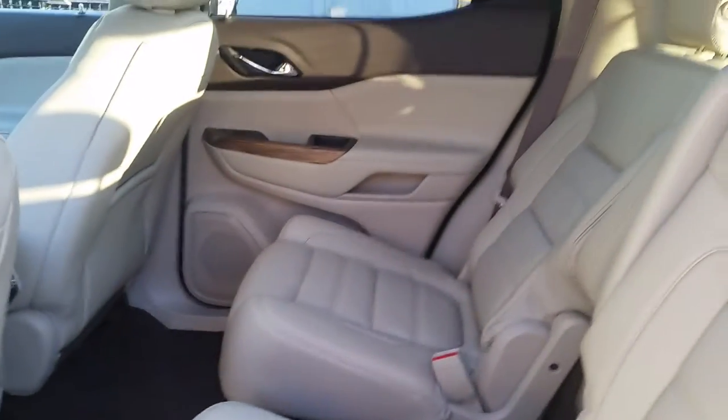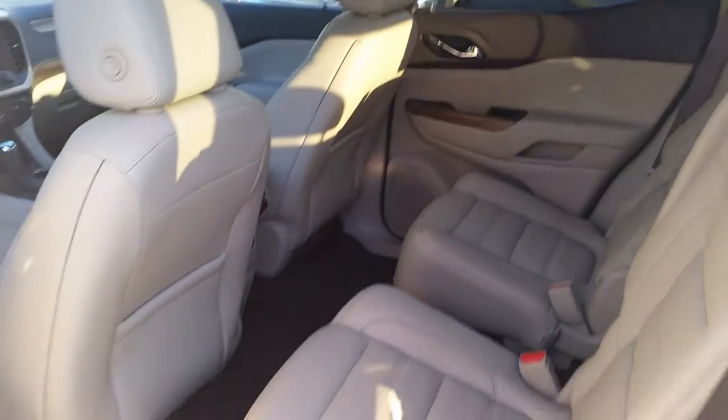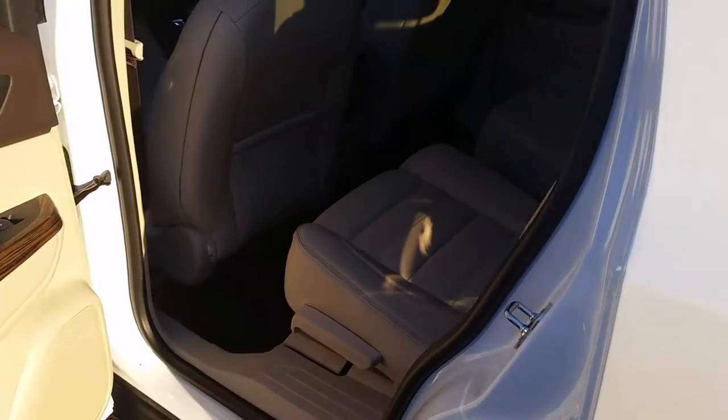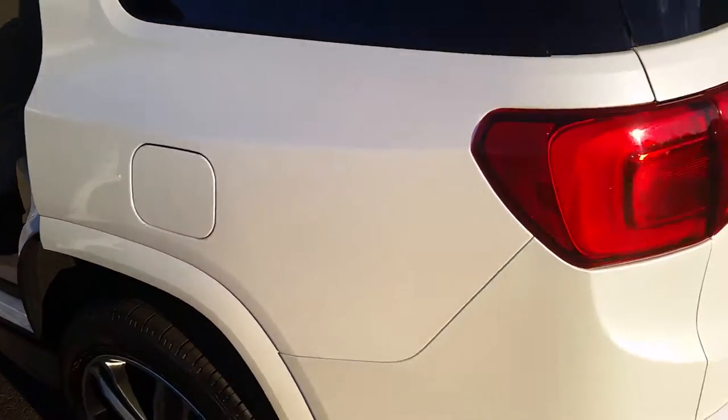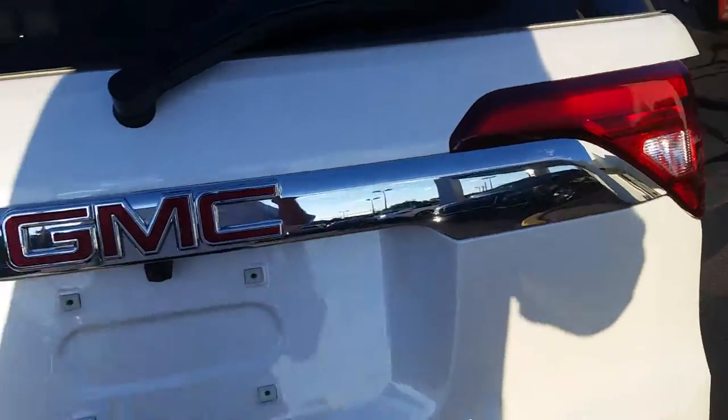There are also double bucket seats in the back, dual roof LED lighting, and heated rear seats.